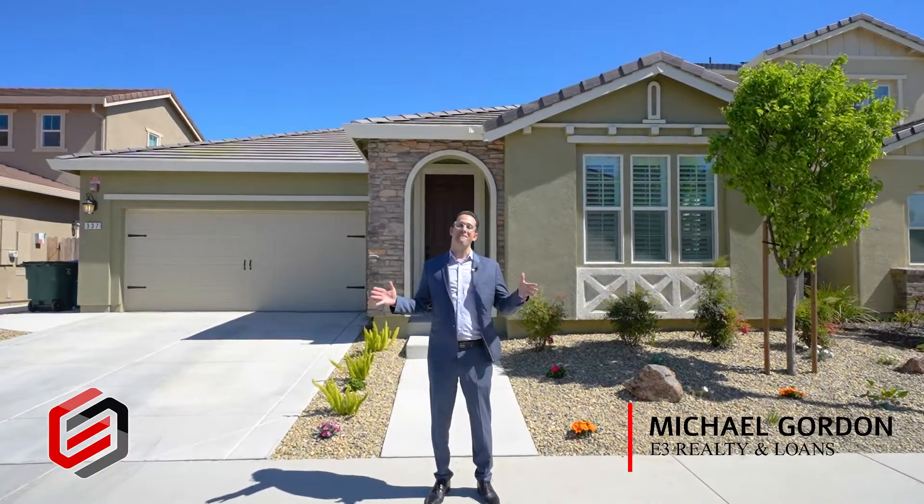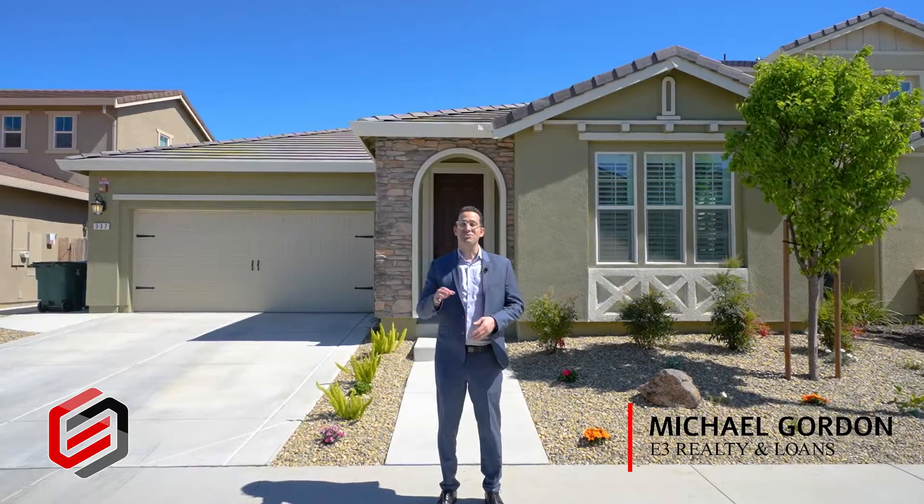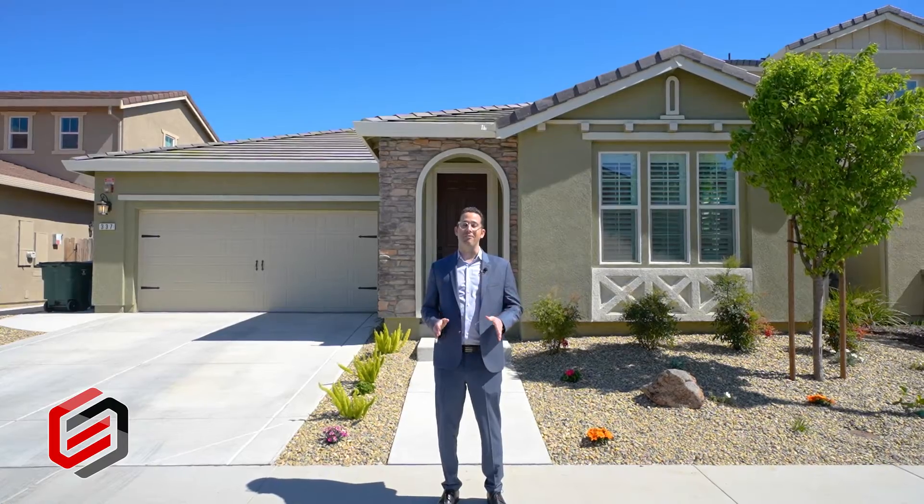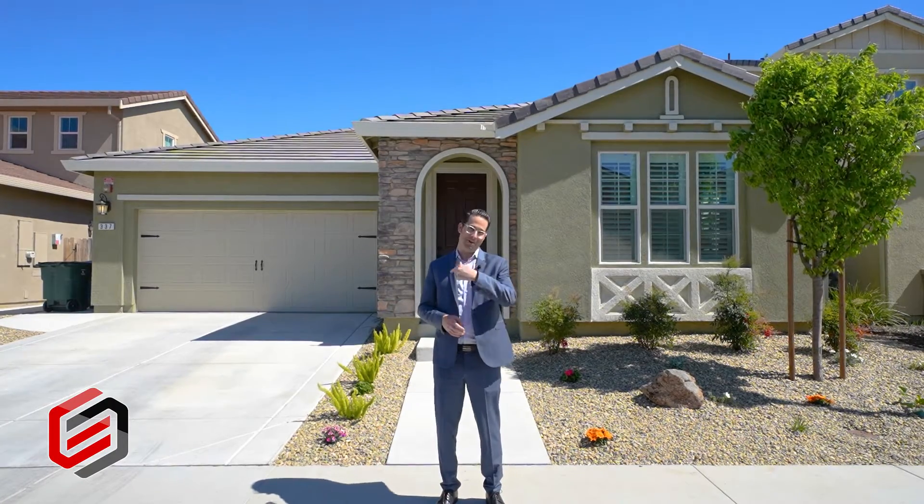Welcome to 337 Marigold Drive, located in sunny Vacaville, California. This delightful, light and stylish single story has a ton of upgrades you are going to love. I can't wait to show you, so come on in — let's take a look.